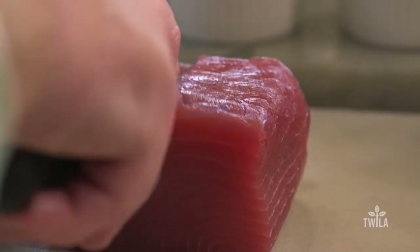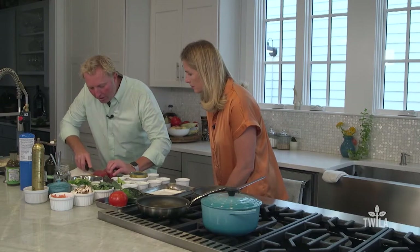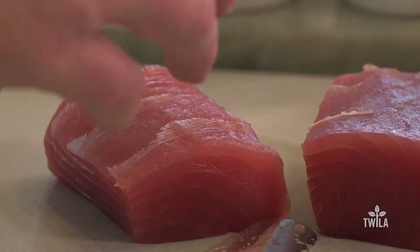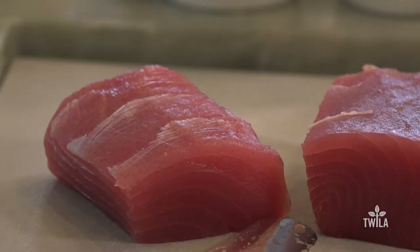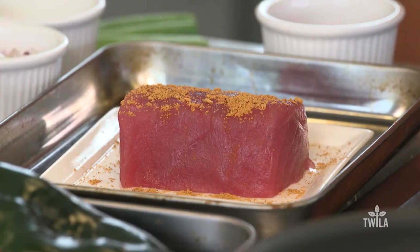We're going to cut this in half — it might be counterintuitive, but we're actually going to cut it this way so the piece is smaller. On the plate, you don't want this big floppy thing in the middle. You want it nice and looking good — slice it like it would be in a nice sushi restaurant. So instead of just Creole seasoning, we're actually going to use taco spice.